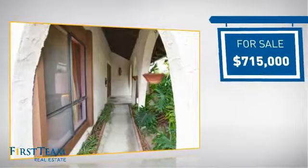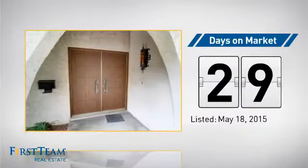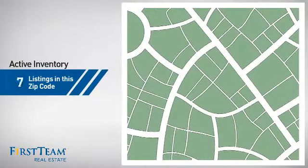Currently listed at just over $700,000, it's been on the market since May. Wondering how it stacks up against the competition?